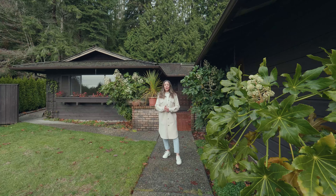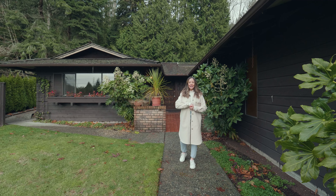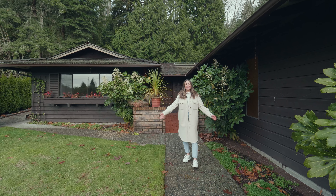And that's a wrap for our before tour. Thanks for joining us. I would love to hear your comments and recommendations of what we should do along this journey. It's very exciting — thank you and have an amazing day.